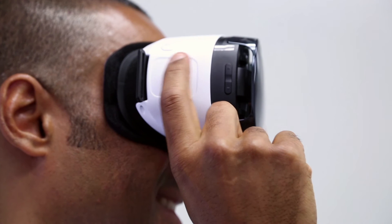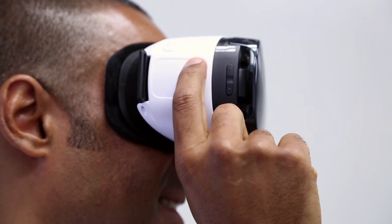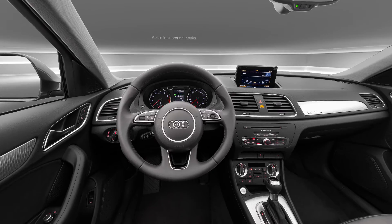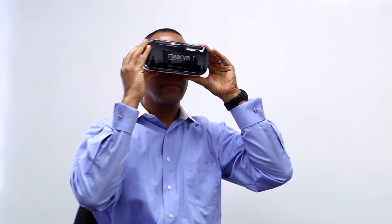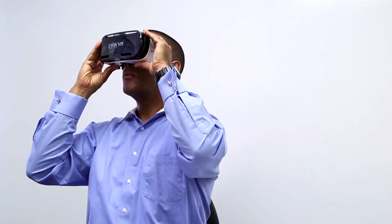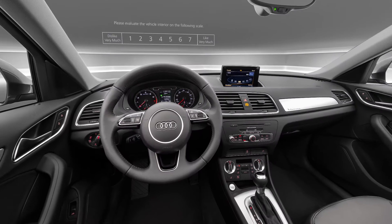Our VR technology allows us to show vehicles in completely new ways, generating fresh insights. Respondents can virtually sit inside of the vehicle to evaluate interiors as well. The quality of images and the sense of space created makes respondents feel engaged as if they're inside the vehicle.